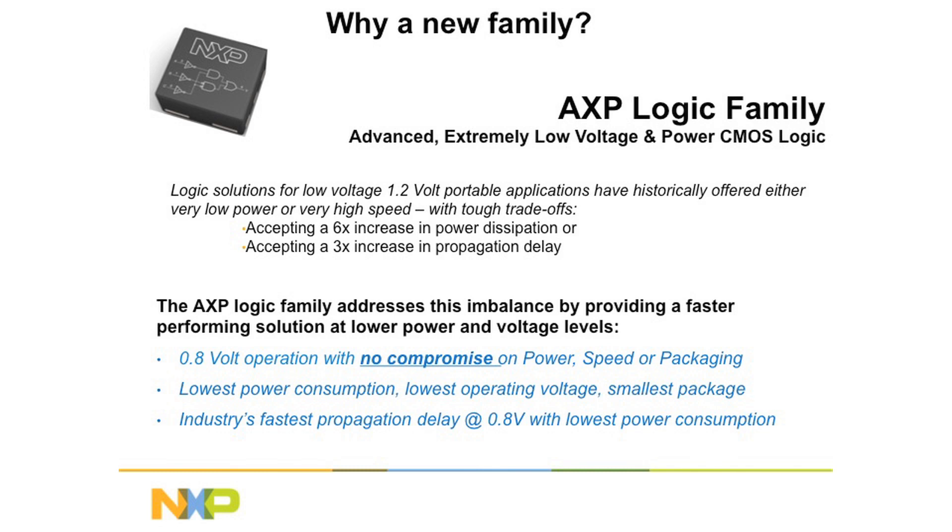In the past, if you wanted high performance at low voltage, you had to pay for it with very high current, very high power consumption, with affected battery life. However, the AXP family can deliver very high performance at a low voltage, at the lowest power levels of any of the competitive products.